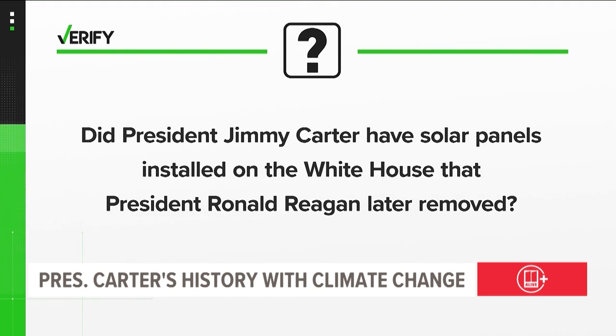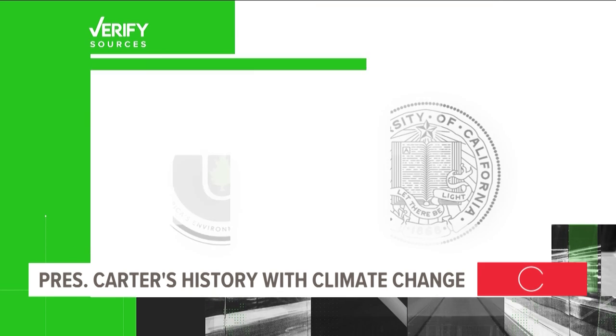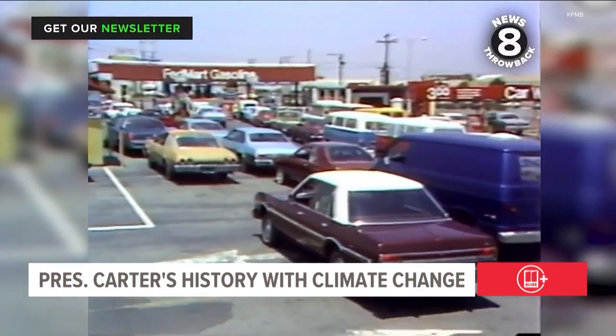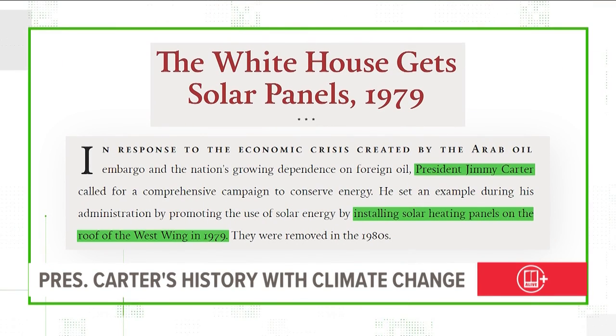Did President Jimmy Carter have solar panels installed on the White House that President Ronald Reagan later removed? Our sources are the National Museum of American History, the White House Historical Association, Unity College, the University of California, and the U.S. Department of Energy. In 1979, gas prices were spiking across the nation and Americans were looking for alternatives. The White House Historical Association says Carter decided to set the example and installed 32 solar panels on the roof of the West Wing to heat water in the White House.